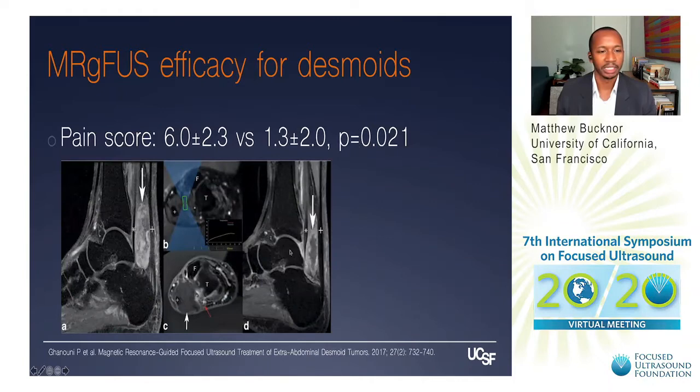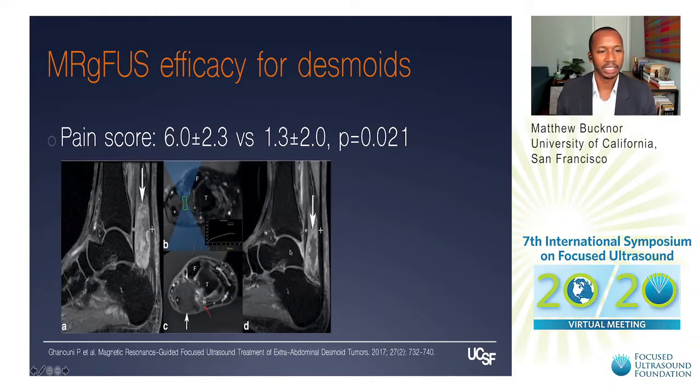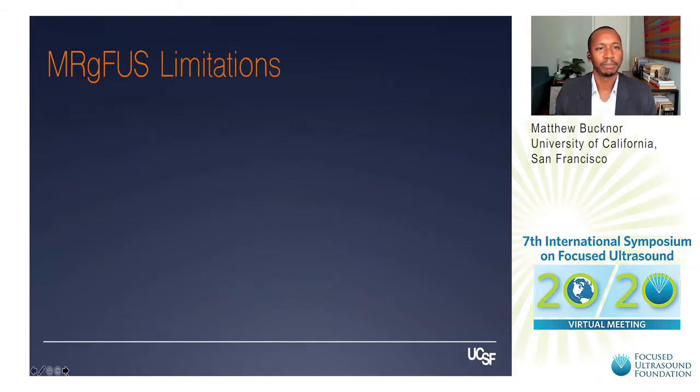Patients also have dramatically decreased pain scores following treatment. Here's another example of focused ultrasound treating in a tricky location — the posterior aspect of the ankle. When we think about future directions for this technology, it's important to consider the limitations of treating desmoid tumors with focused ultrasound, because solving these limitations will open up new indications for many other soft tissue tumors.